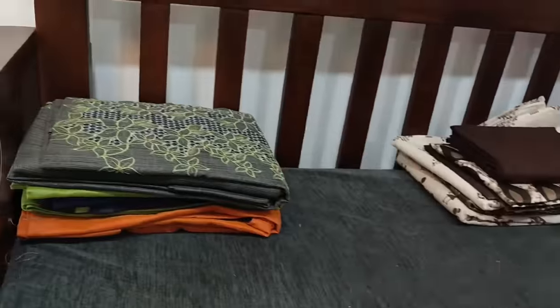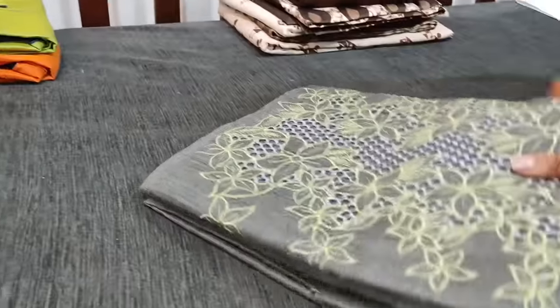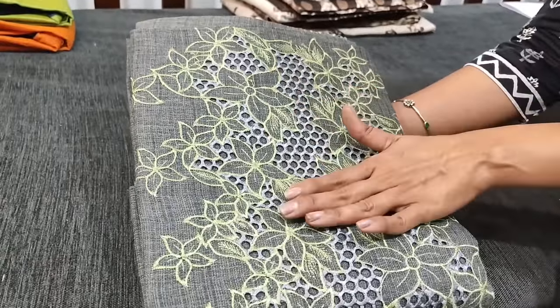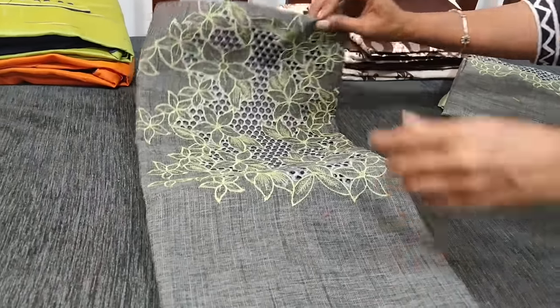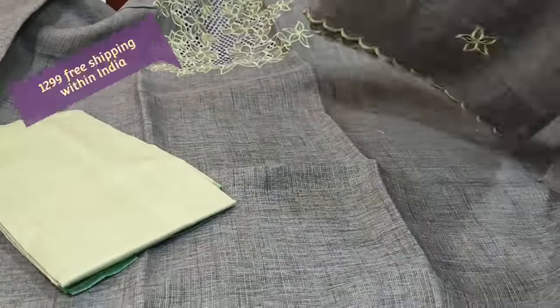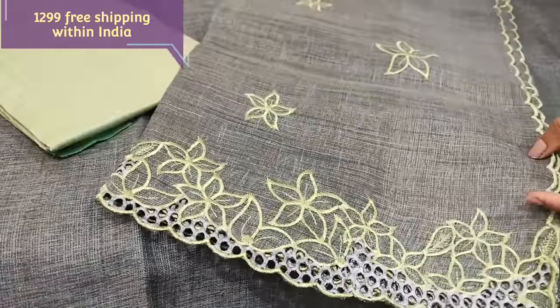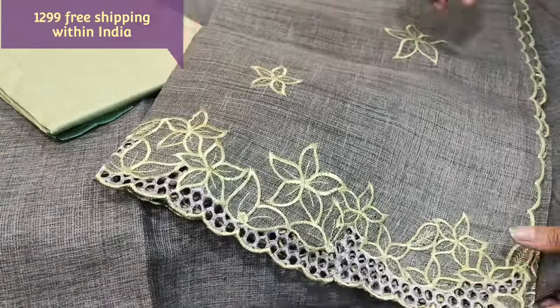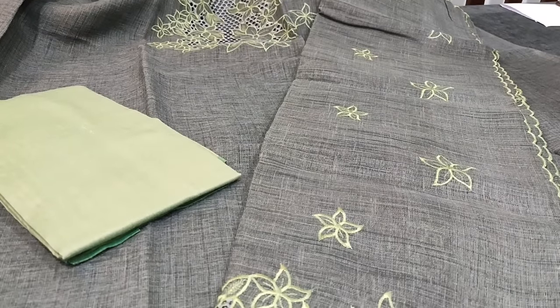Next we are going to see dress material in a fabric called noel fabric — a textured, netted kind of coarse fabric. We have cut work and embroidery on the yoke portion in gray color. The fabric is lightweight and thin but textured and coarse, so lining is needed. We have a pastel green silk cotton bottom. The dupatta is also in noel fabric with the same cut work edges, borders and embroidery work. It's a full length dupatta. The cost of this set is 1299, single color.